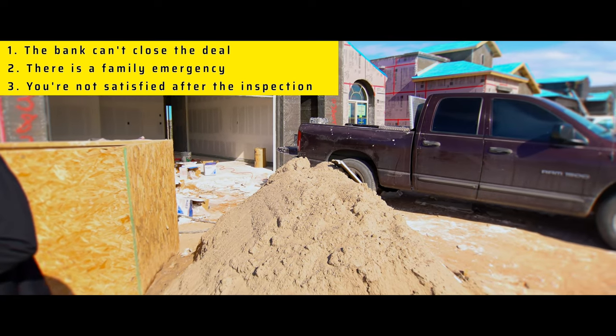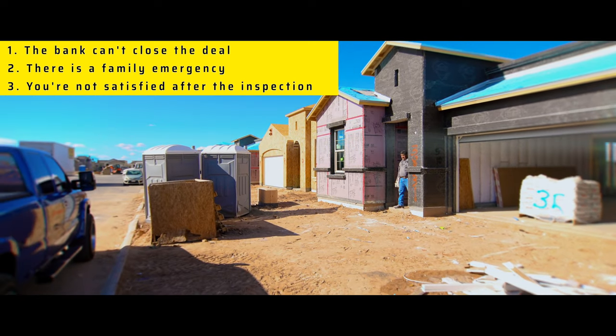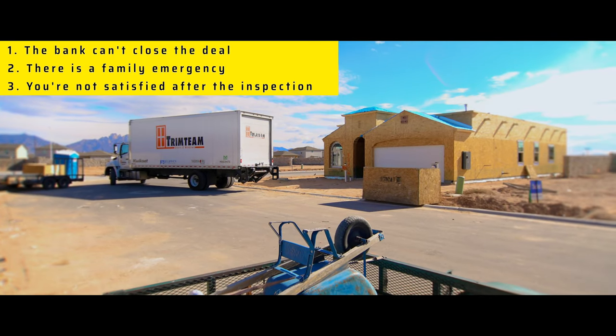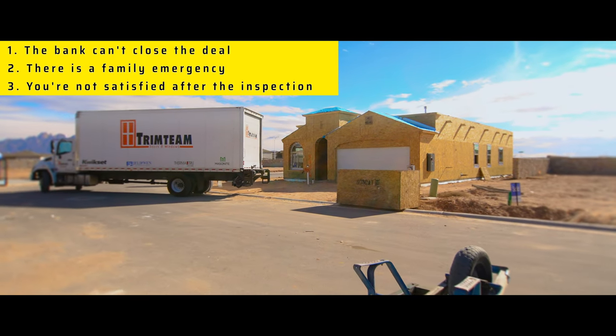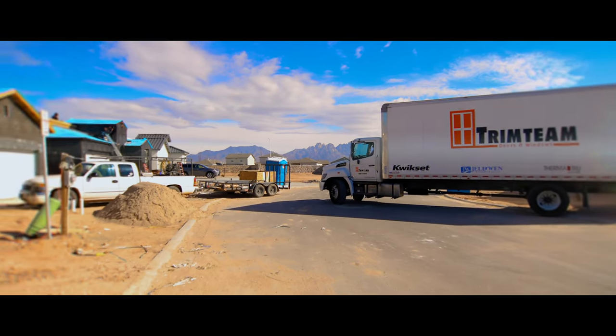We're constantly walking in construction sites, trying to see what they're doing. If we're not in an appointment, this is what we're doing on a daily basis. We work more than eight hours a day and this is some of the things we do.